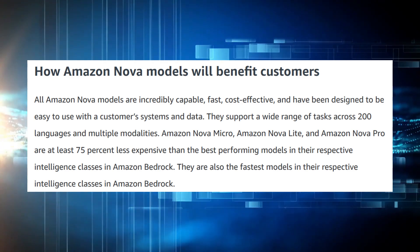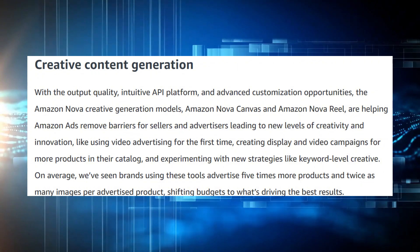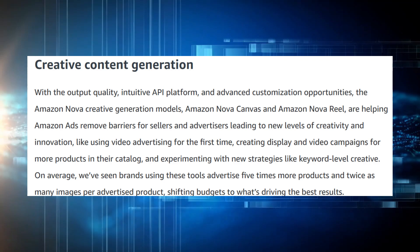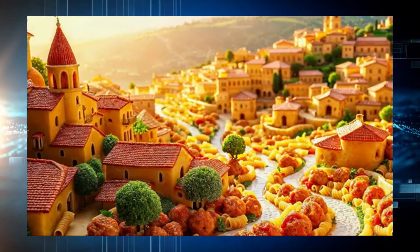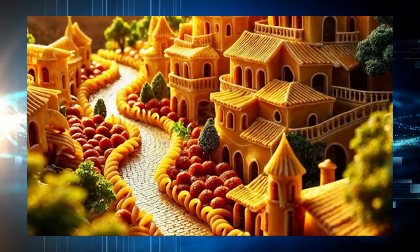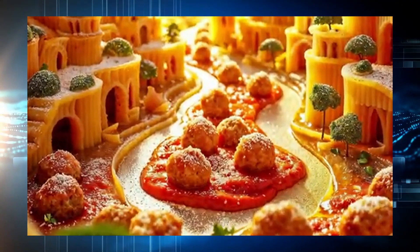Then there's Nova Lite, a multimodal model that handles text, images, and video inputs, ideal for content creators and real-time applications. The powerhouse is Nova Pro, balancing precision, speed, and cost across enterprise-level tasks.